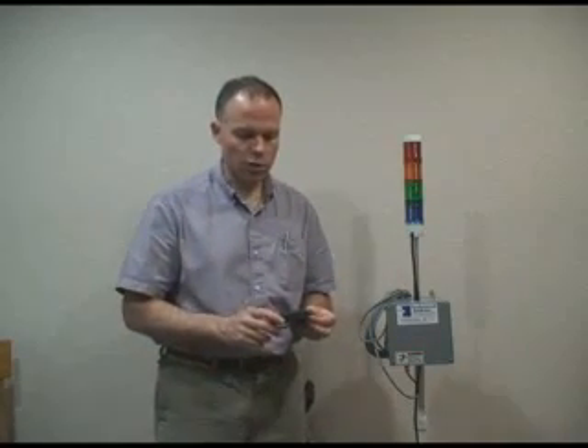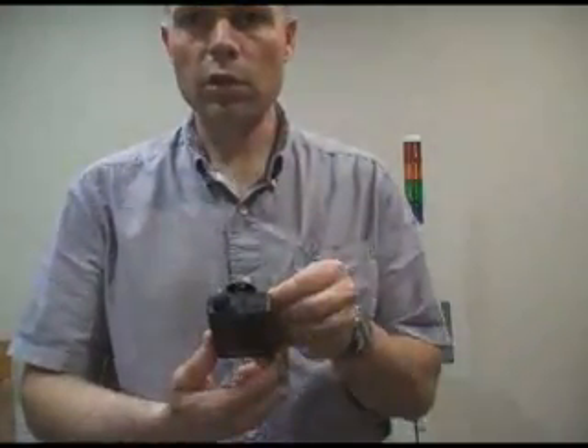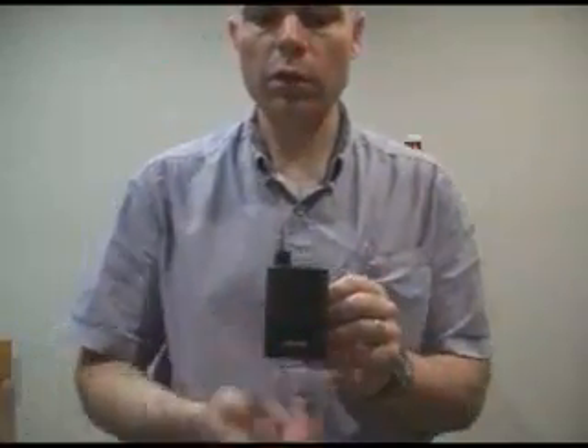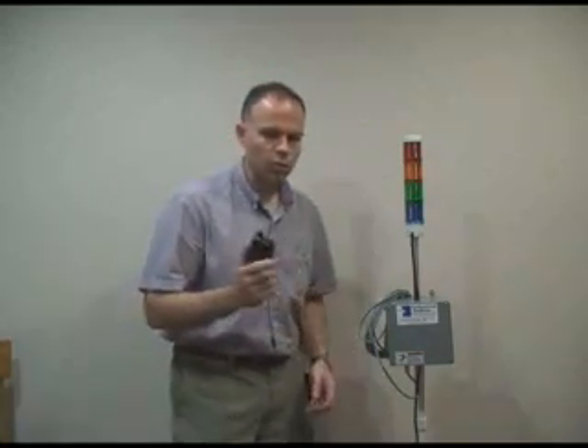We have two basic paging systems. The one I'm going to show today is our voice paging system. As you can see on these pagers, they do not have a display on them but they do have a nice speaker on the front. These are the type that firemen use — they're pretty durable — and we've got a couple of customers that use those.